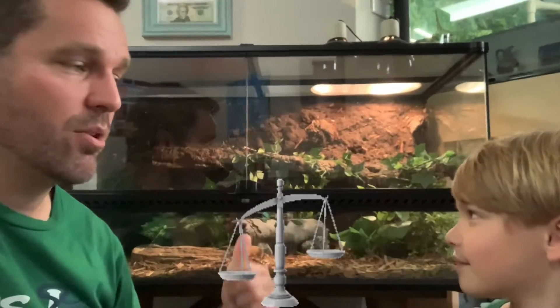All right, guys, just wanted to give you a quick update about Mr. Justice, our scaleless corn snake. So what happened, Carter?